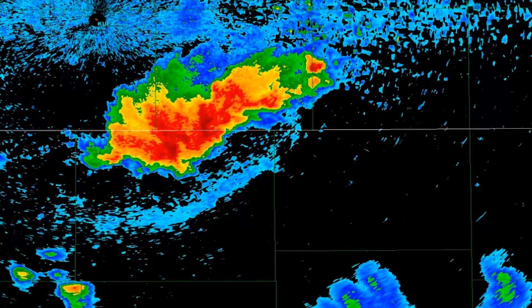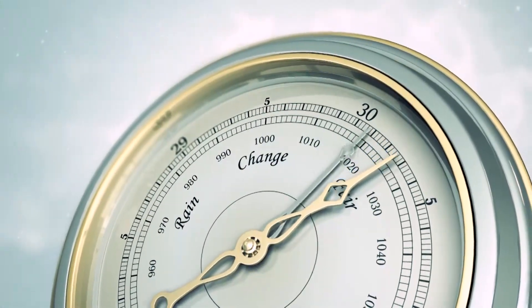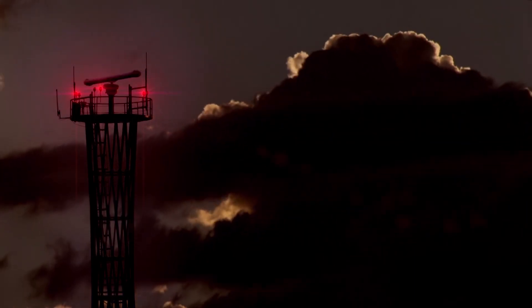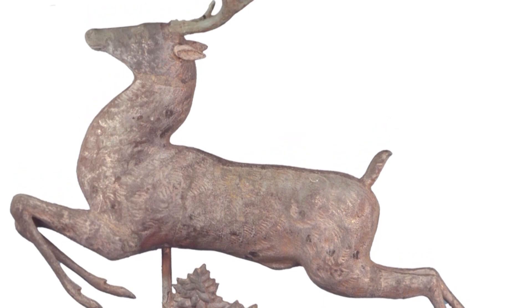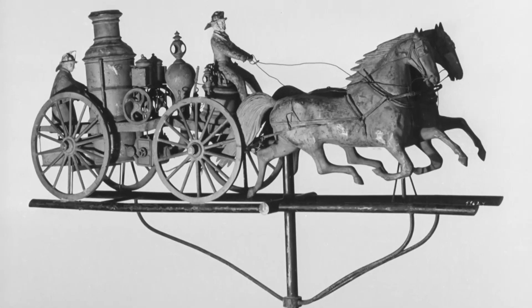You don't have to be a meteorologist to know that when the wind blows, change is in the air. Before the advent of Doppler radar, anemometers, and barometers, people looked to a simple device to give them clues about future conditions. It was called a weathervane.